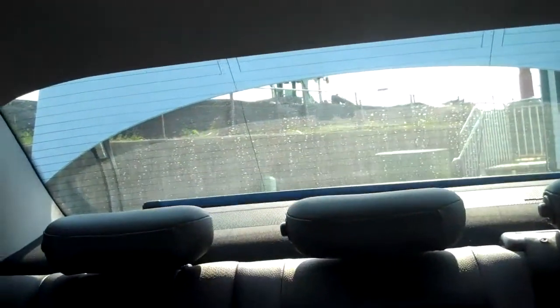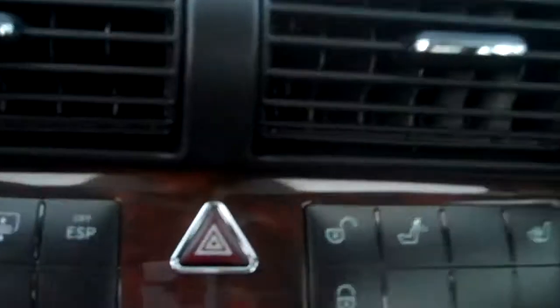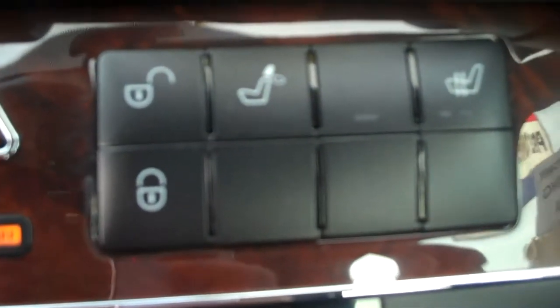If I hit this button here, look at the back — see that sunshade? It'll actually come down. If you hit it again, it'll come right back up. Your locks are right there. Also, the passenger side power seat. This button will fold the headrests in the back — it folds them down.